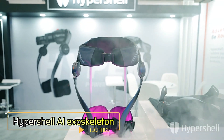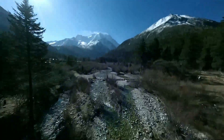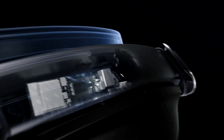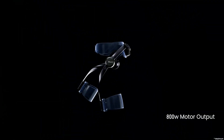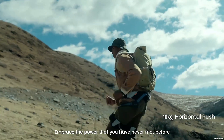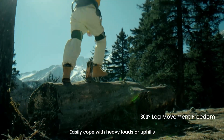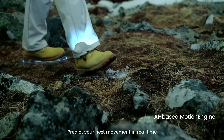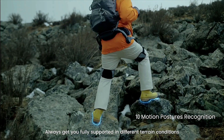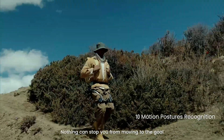The HYPERSHELL AI Exoskeleton is a groundbreaking innovation designed for outdoor enthusiasts seeking enhanced mobility and performance in challenging environments. Unveiled at CES 2024, this lightweight exoskeleton, weighing just 5.5 pounds, is equipped with 800 watts output and an AI-driven motion engine, allowing it to adapt seamlessly to different terrains. With a single charge, it can provide up to 10 miles of assistance, making activities like hiking, running and exploring much easier and more enjoyable. The exoskeleton's design focuses on providing natural movement, acting as an assistant rather than a forceful guide, which has been praised by users and CES attendees alike.